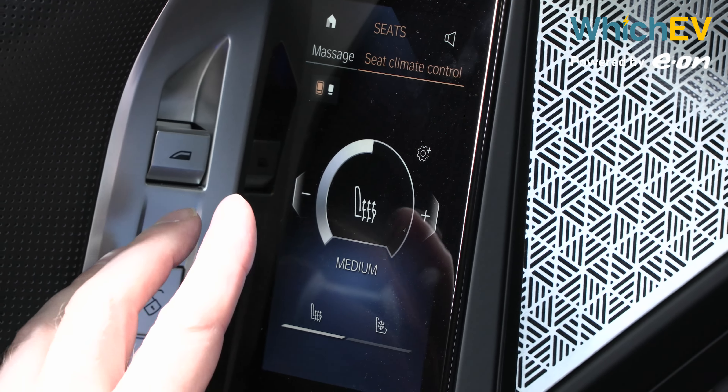There are separate buttons for demisters, and temperature changes are made via sliders on the LCD screen itself. The rear LCD panels allow rear passengers to control their climate similarly. There's a 12.3-inch LCD panel for driver instrumentation showing speed on the left, power and regeneration on the right, and information like battery capacity and range. The central section also switches to a sat-nav function, which is quite useful.